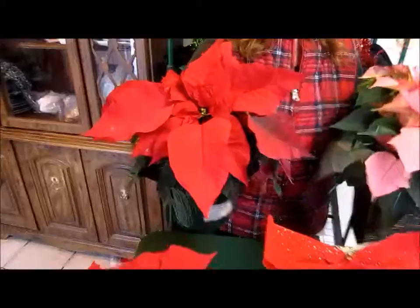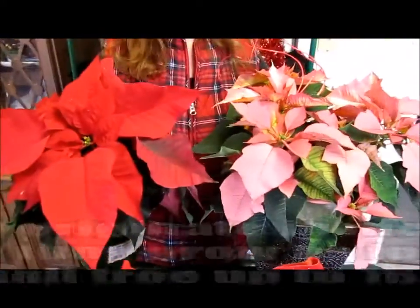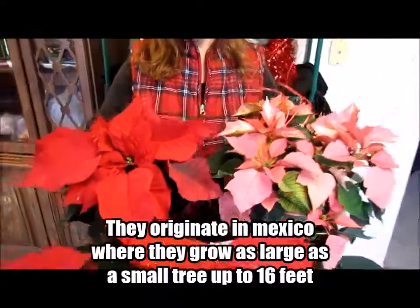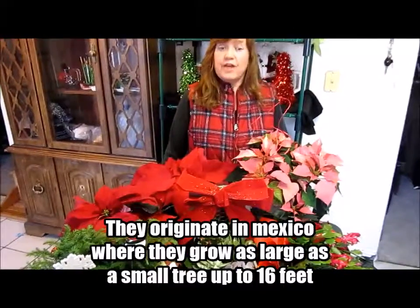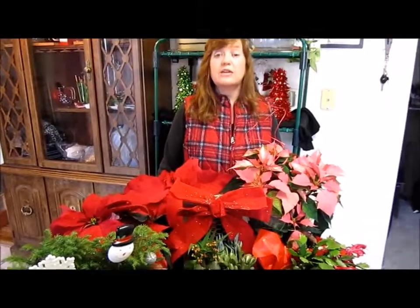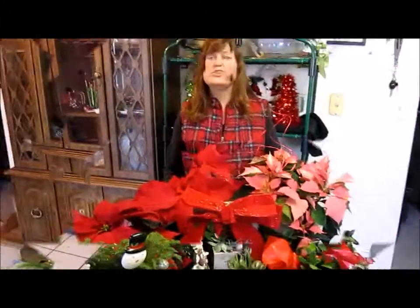Here are the poinsettias, which I'm going to start with. I do have a red one and a pink one, but there's also white too. They are very hardy in zones 9 through 11, and surprisingly, they're very easy to grow.